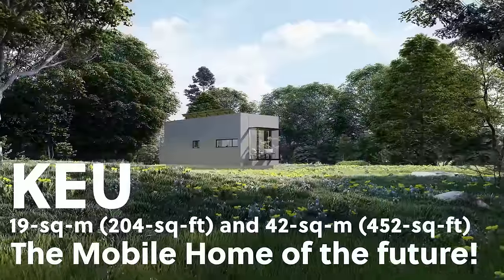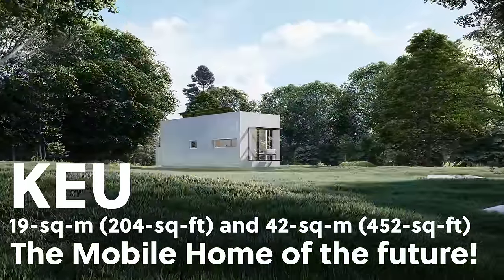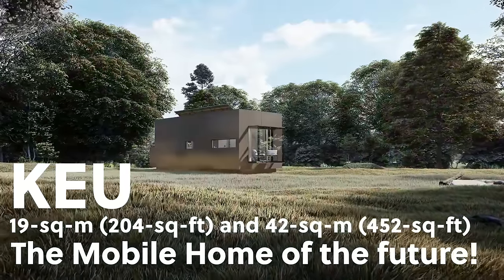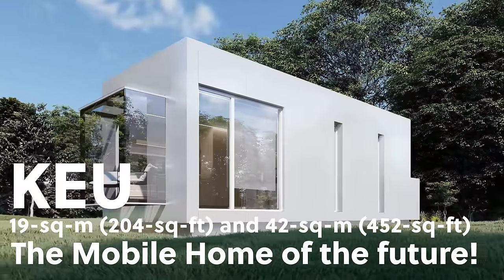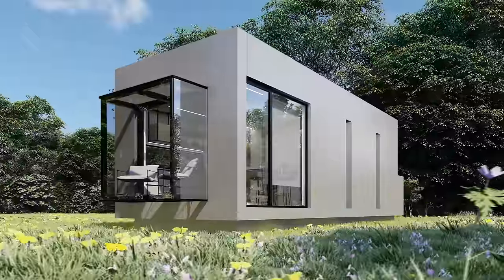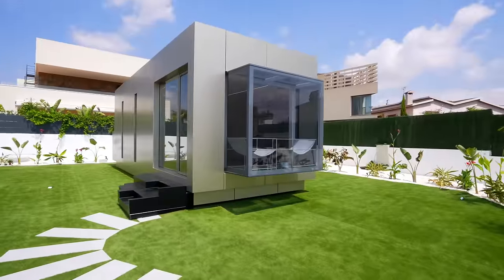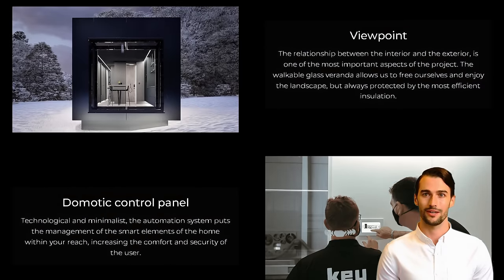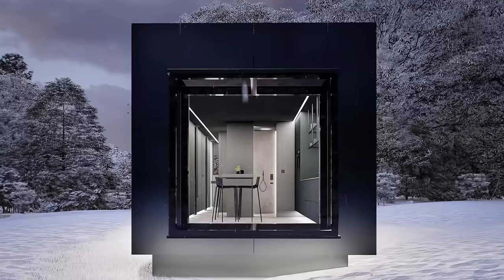Living in a small space can be a challenge, but KEU offers a solution with their luxurious and intelligent mobile home. This prefabricated steel capsule has two four-wheel axles and features several layers of insulation and an aluminum composite panel shell. The distribution of the space is designed to make the most of every inch, with retractable elements that allow the rooms to adapt to different needs throughout the day.